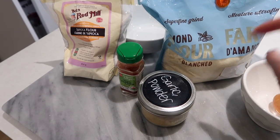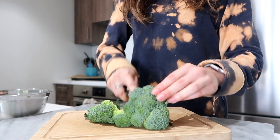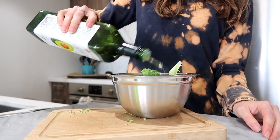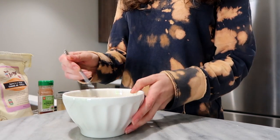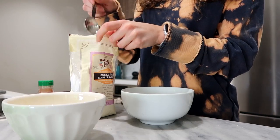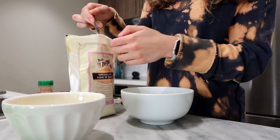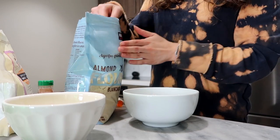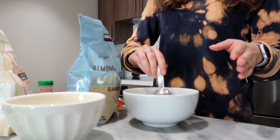Measurements for everything will be down below. I'm starting by chopping up some broccoli, adding a little avocado oil and garlic powder. Then for the chicken fingers, I whisk up an egg and make the dredge from a couple tablespoons of tapioca flour, a couple tablespoons of almond flour, and our seasonings.